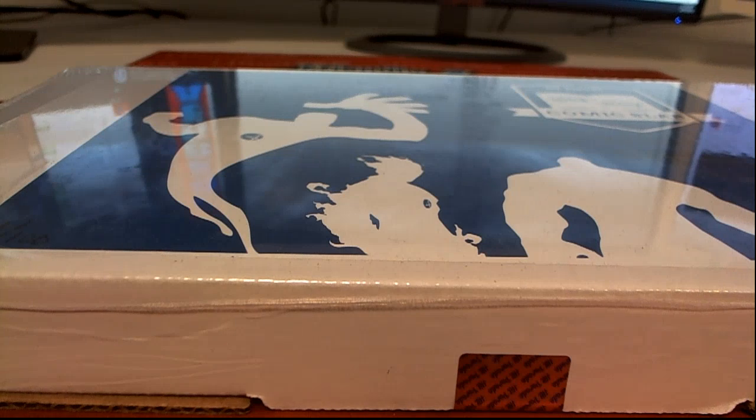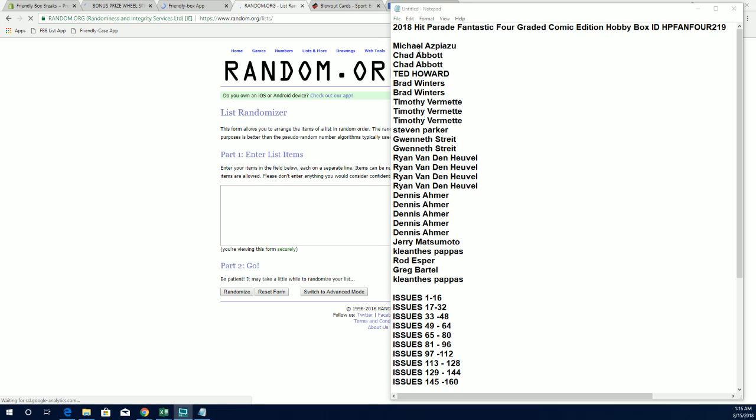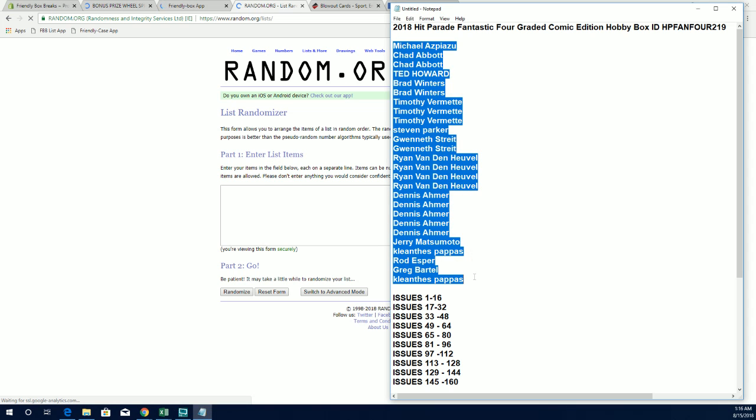Let's go! 2018 Hit Parade, Fantastic Four, Graded Comic. This is number 219. Let's go. Alright, Michael A down to KP. Let's copy and paste it. Good luck, everybody.